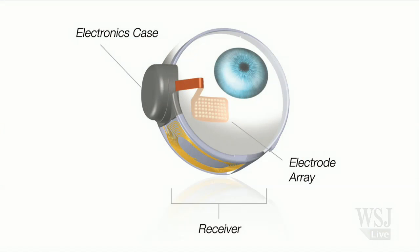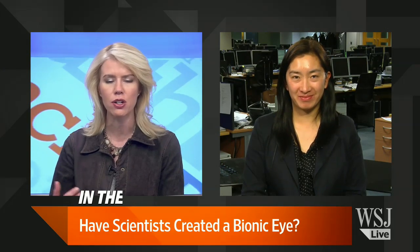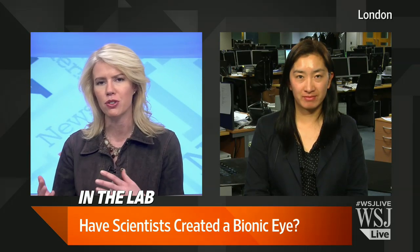Scientists are poised to test the first bionic eye in the U.S. FDA approval for this eye could come as soon as this week. It's called the Argus II, and it functions like a retinal prosthesis. Shirley Wang is reporting from London.